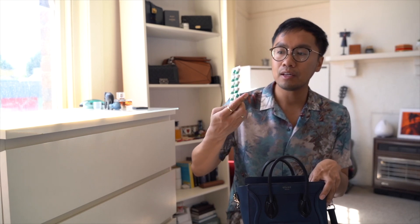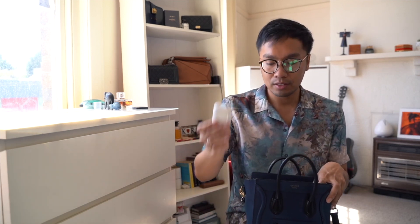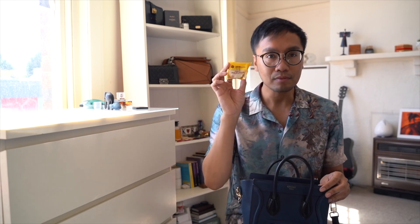Of course I carry a blister pack of Panadol — just because. I love my AirPods. If you're Filipino, you'll understand what this is: it's a polvoron from the brand Goldilocks. I love this so much. It's not expired yet — it's a pastry made of flour, sugar, and milk powder, and it's so good. I love having it with my coffee.